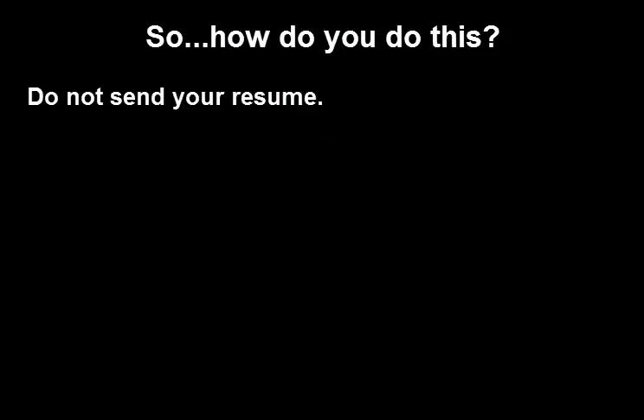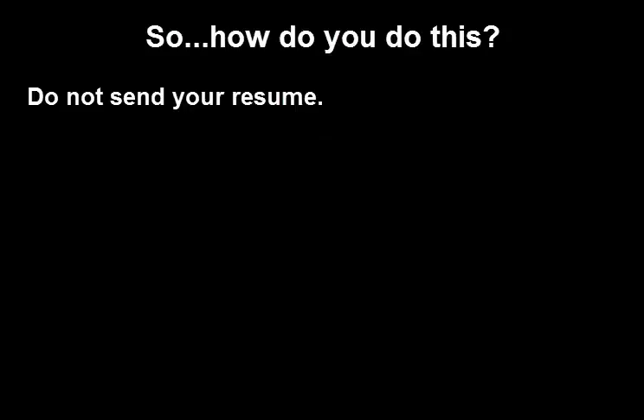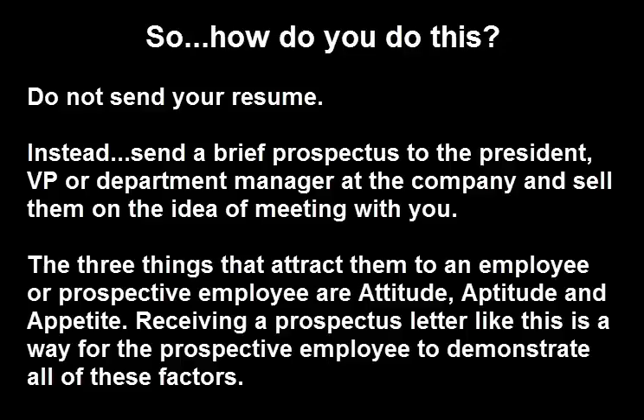So how do you do it? Simple. Do not send your resume. Instead, send a brief prospectus to the president, the VP, or department manager at the company, and sell them on the idea of meeting with you. The three things that will attract them to a prospective employee are the three A's.